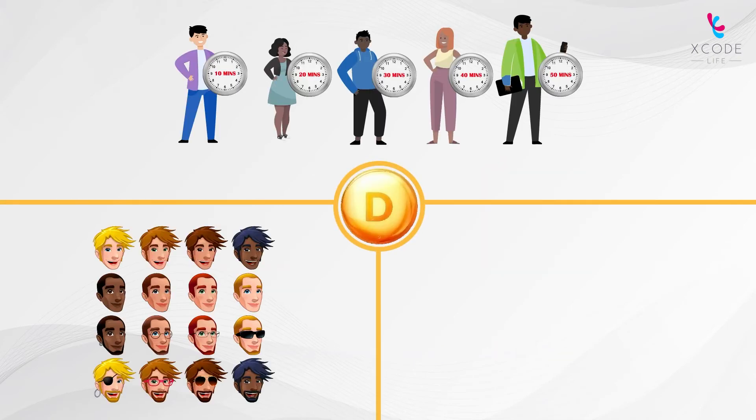Vitamin D production depends on several factors, including the color of your skin, duration of exposure, amount of skin exposed, and your genetics.